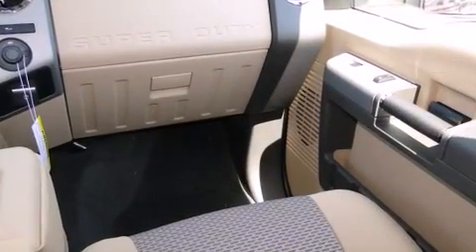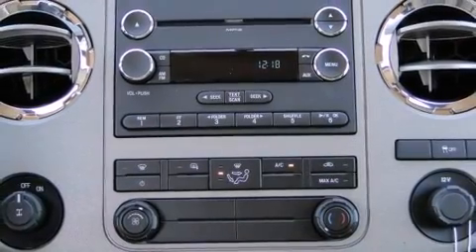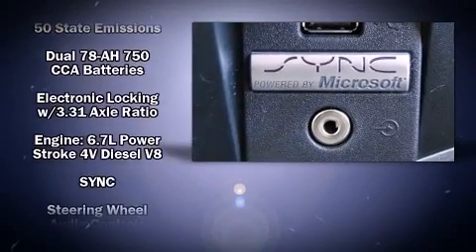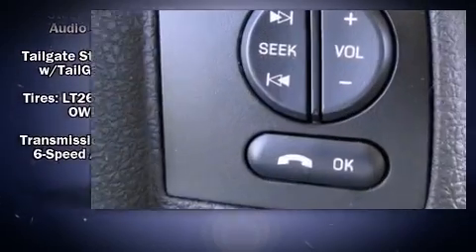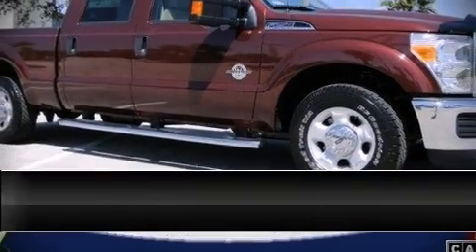Ford ensures the safety and security of its passengers with equipment such as dual front impact airbags, head curtain airbags, traction control, brake assist, ignition disabling, and four-wheel disc brakes with ABS. With electronic stability control supplementing mechanical systems, you'll maintain precise command of the roadway.